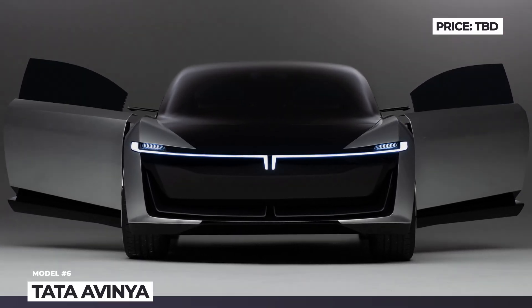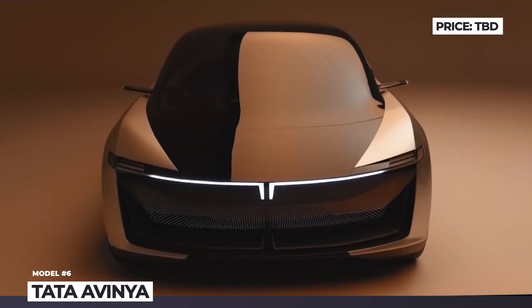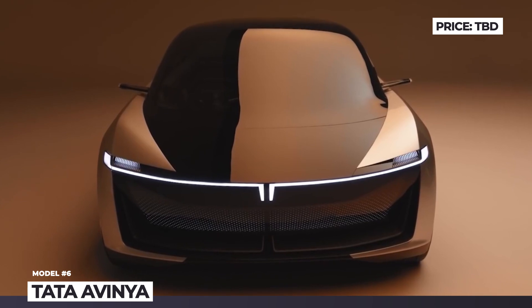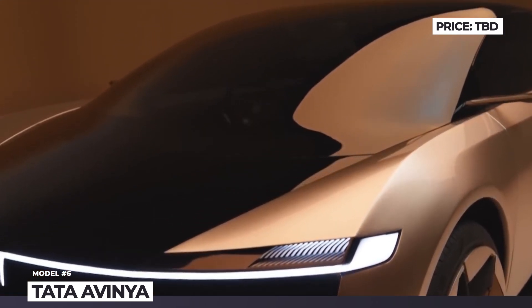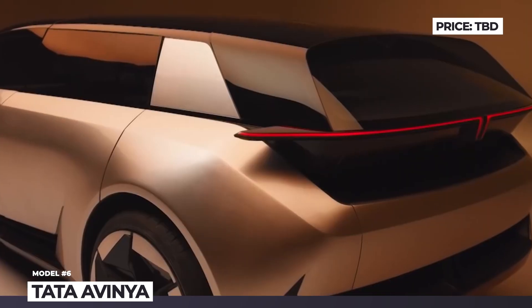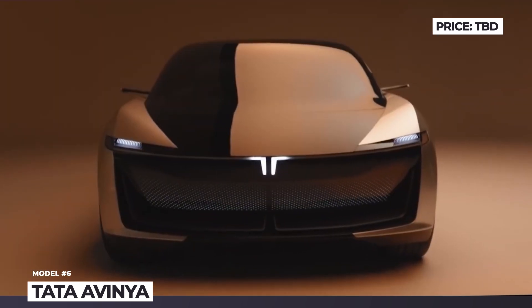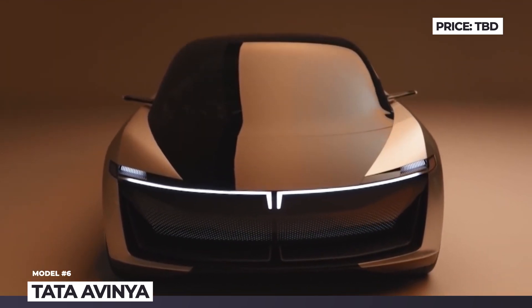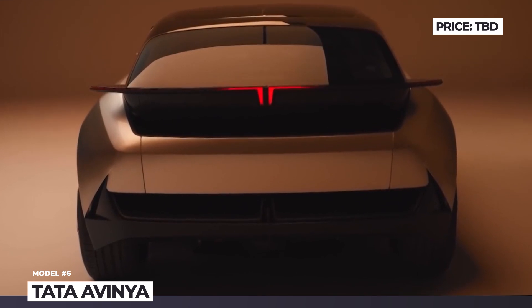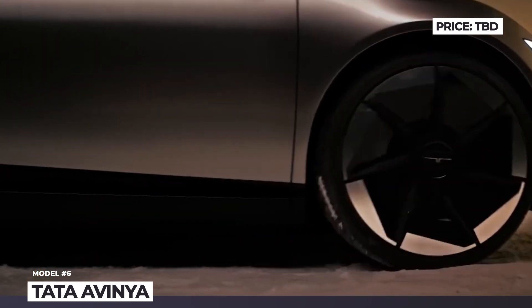Tata Avanya. The Indian Tata already has two fully electric vehicles in its stable, but the Avanya concept radically changes the company's approach to both electrification and model design. This SUV sits on a new Generation 3 architecture developed specifically for EVs. It is constructed using the latest materials, optimized for energy efficiency, and designed to replenish 310 miles of range in 30 minutes using fast charging infrastructure.